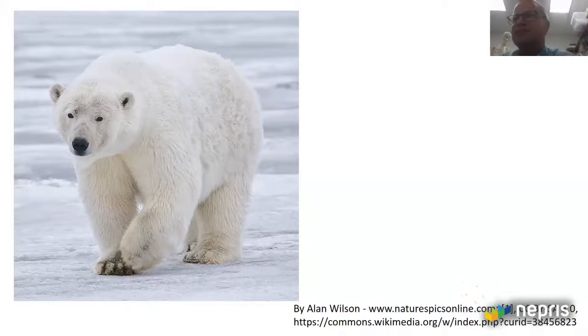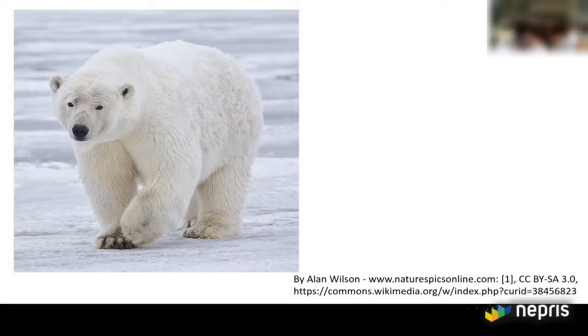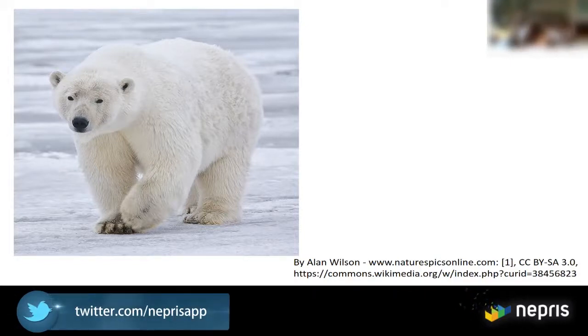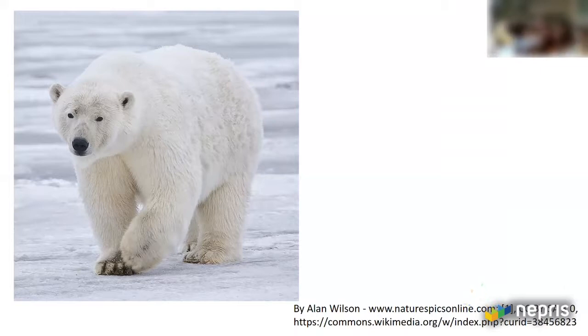What animal is this? A polar bear. How is a polar bear suited to its environment? What is special about the bear? It doesn't have any color, but when the sun shines it makes it white. And what else is special? It's very thick. Maybe it goes in the snow.